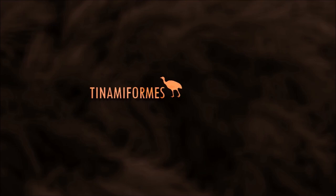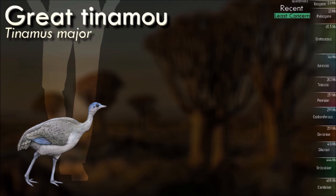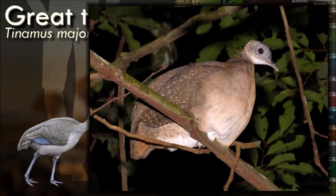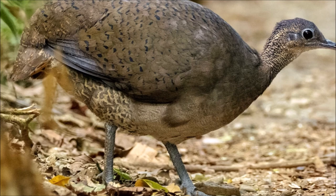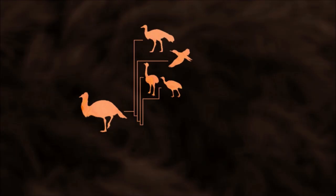While the great tinamou is a ground-dwelling bird, it is capable of short burst flights. However, it prefers to run and hide rather than taking to the air when threatened. They are omnivores, feeding on a diet that includes fruits, seeds, insects, and small vertebrates. They use their strong legs and beaks to search for food on the forest floor. These birds are known for their secretive and elusive behavior — they are often more heard than seen, as they are skilled at avoiding detection in their dense forest environments. As ground-dwelling birds, they play a role in seed dispersal and insect control within their ecosystems.